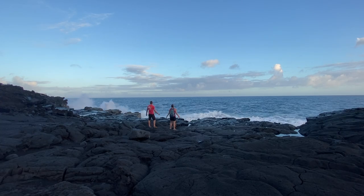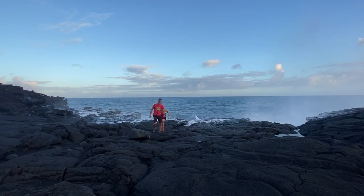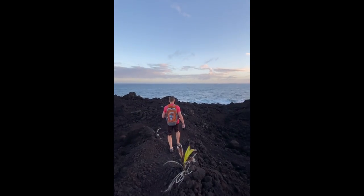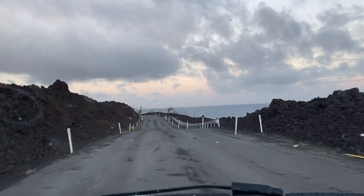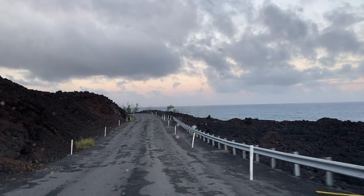So this wraps up our video of many of Hawaii's best beaches. Although we didn't cover them all, there are plenty more beaches out there. We hope you've enjoyed this video and hope it helps give you some suggestions of great beaches to see on your next visit to the Big Island. We'll see you next time!